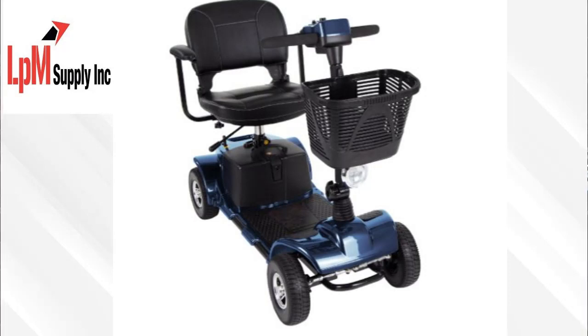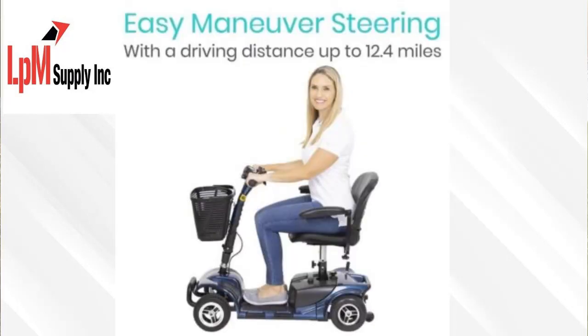Equipped with a powerful motor and long-lasting battery, our Mobility Scooter can travel long distances without needing to be recharged. The easy-to-use controls make navigating through crowded streets or busy parks a breeze.